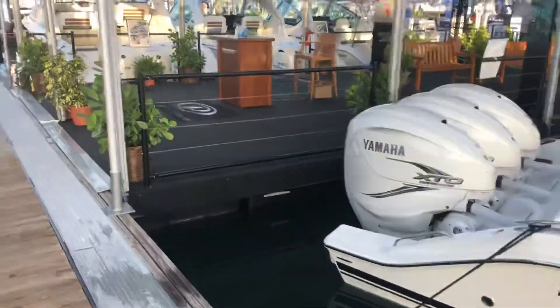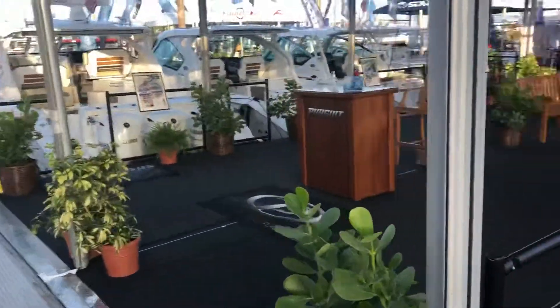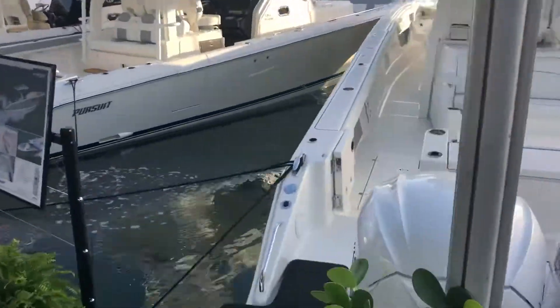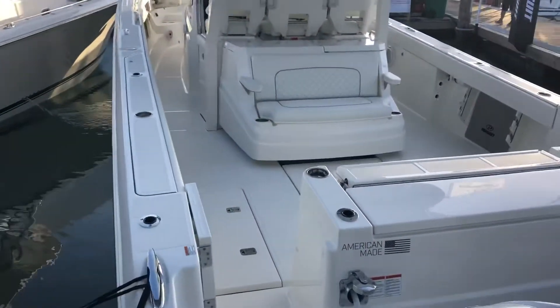I just thought I'll do a really quick walkthrough. I know you probably can't hear this all that well, so my apologies, but I'll do a quick walkthrough of the boat just to have you get a sense of what the boat's about.